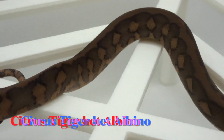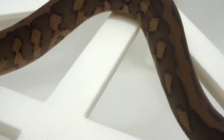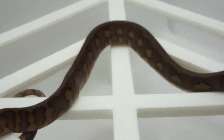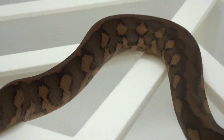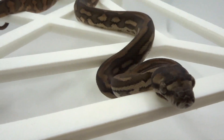This boy here is a Citrus Tiger Het — no Caramel. A little dark still. See if I can brighten this up in post-production to make it a little more color accurate. But again, has that classic Citrus Tiger look — nice, clean, striped, good portholes.